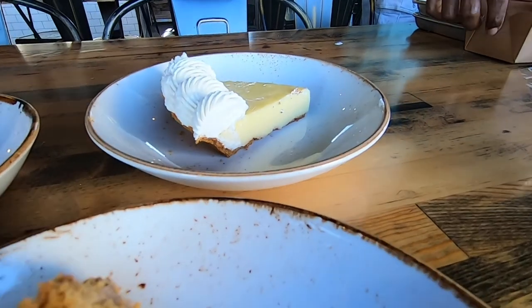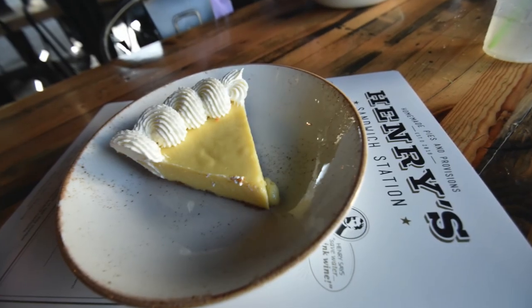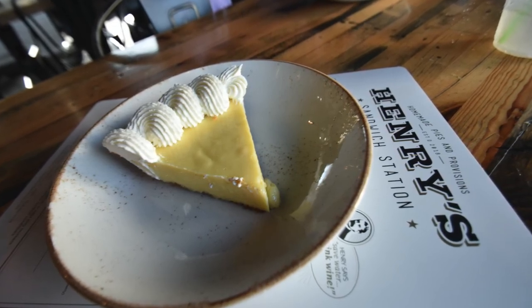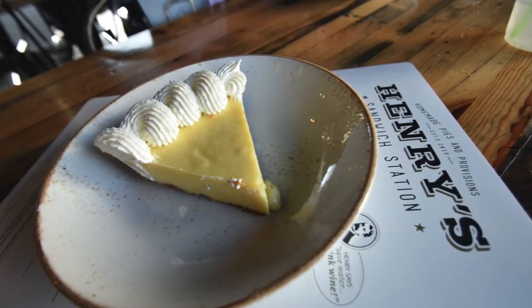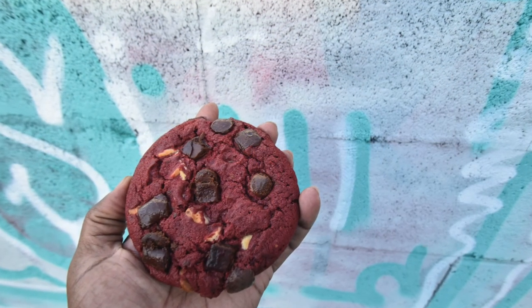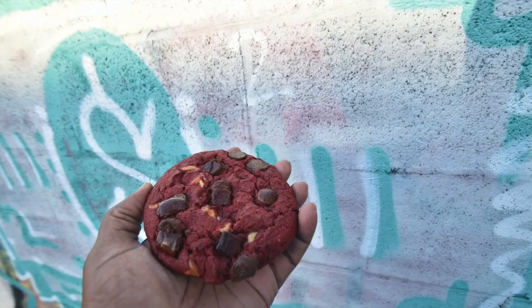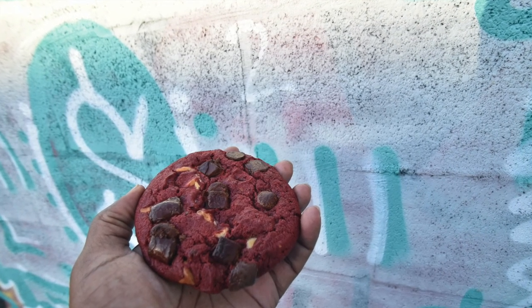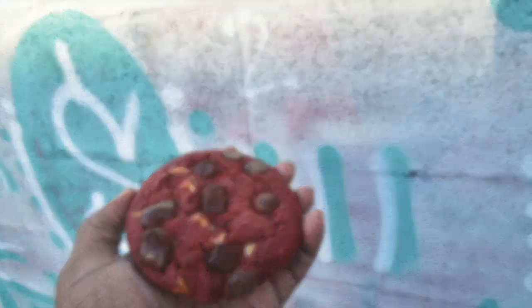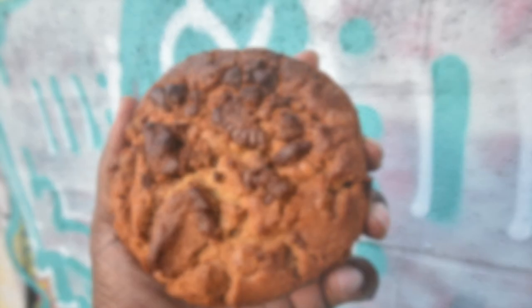My son is going with key lime pie — he's the opposite of us girls and loves sour, so this is just hitting the spot for him. He is a huge fan of this pie. All the cakes and pie slices are too generous for one sitting, so we have leftovers to take home. And we grab more sweets for the road — a couple of cookies: red velvet, and peanut butter cup. Just like the cakes and pies, a generous size and delicious.